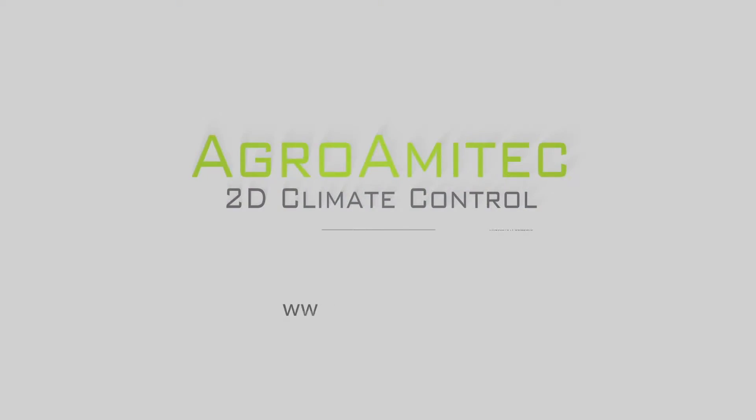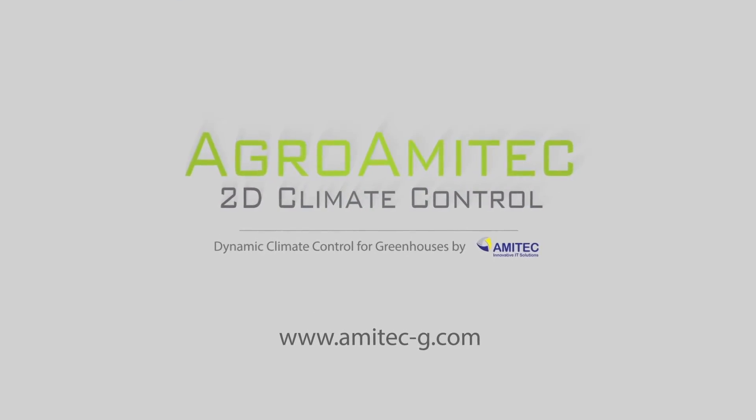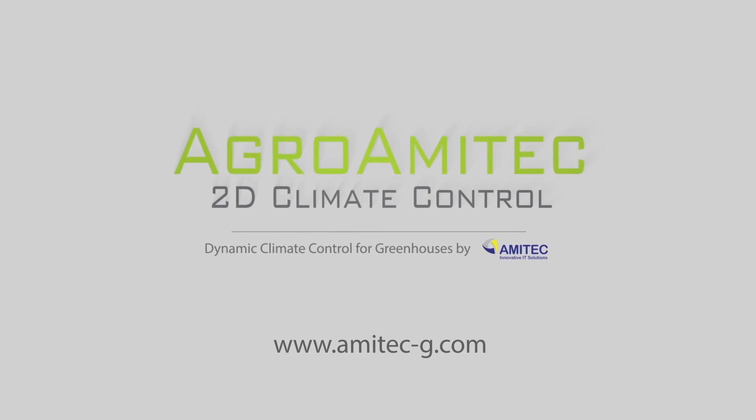Agro-Amatec — dynamic climate control for greenhouses. Amatec.